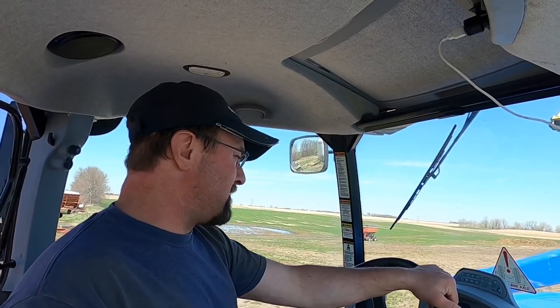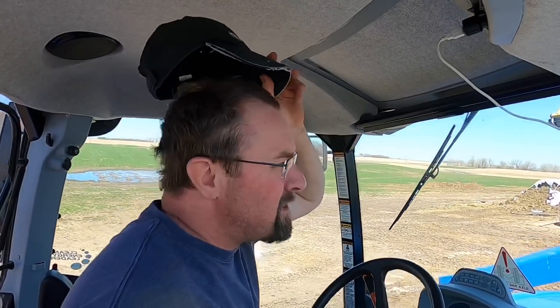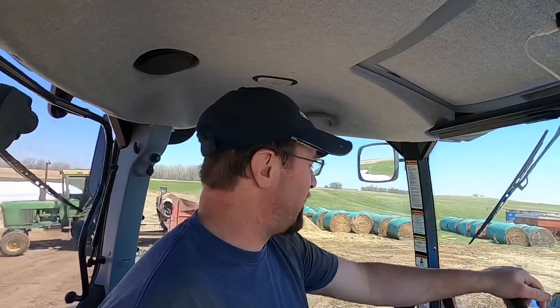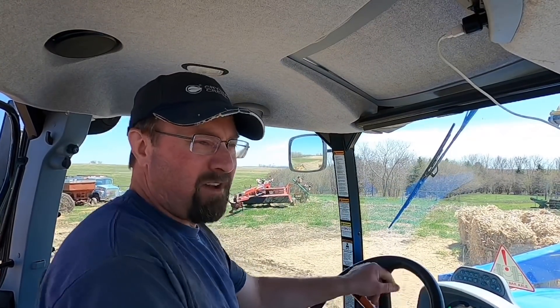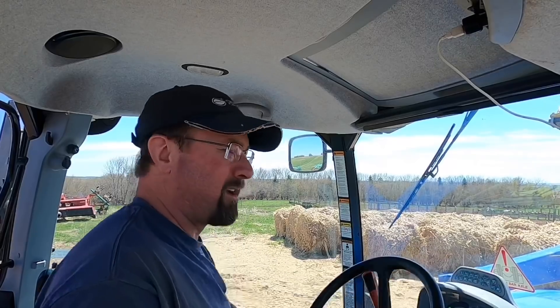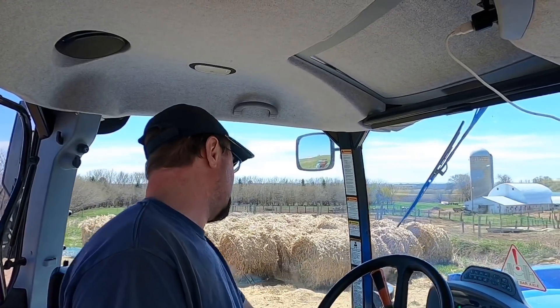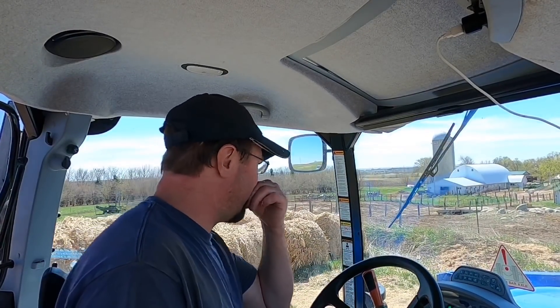I'm gonna start feeding the rest of the cattle — young stock, dry cows, and the milking cows. And look what happened yesterday — I got my hair cut! My mom did it. She didn't do too bad of a job, not perfect, but way better than having all that long hair. Also, I'm wearing my glasses because I ran out of contacts. Ordered some more — they'll probably come next week. This whole coronavirus thing slows shipment down a little bit.